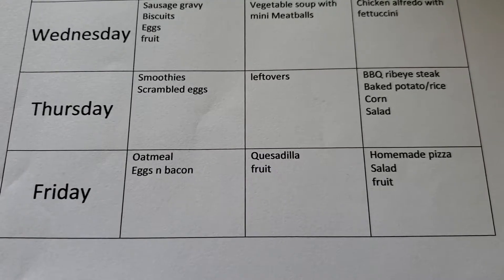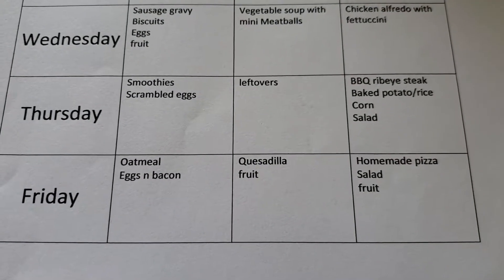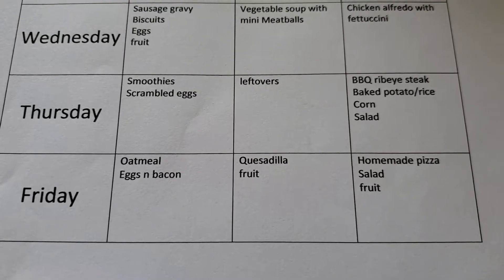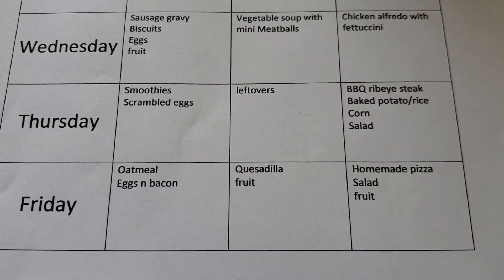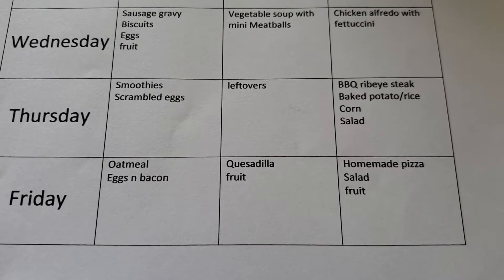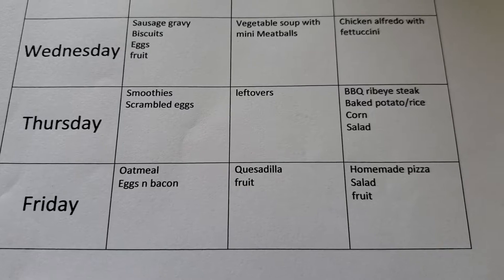On Friday, we're going to do oatmeal or eggs and bacon for breakfast, depending on what the kids want. For lunch, we're going to do quesadillas — I have a bunch of tortillas that need to be used up — with some fruit. For dinner, I'm going to make some homemade pizza with salad and any remaining fruit, just trying to get all of the fresh stuff used up so it doesn't go bad. That's our meal plan for the week.